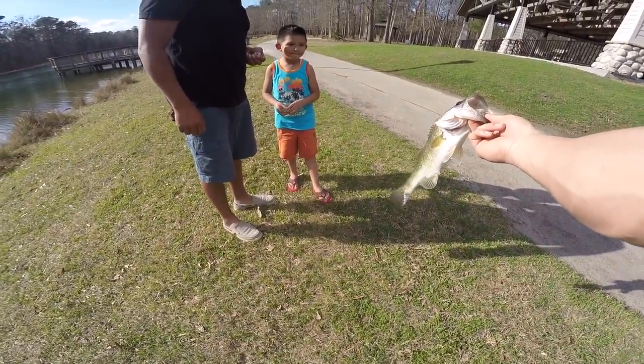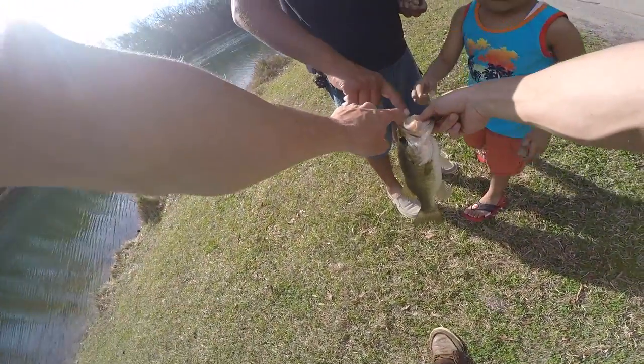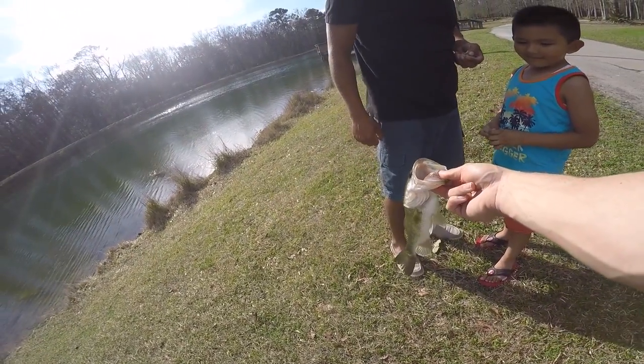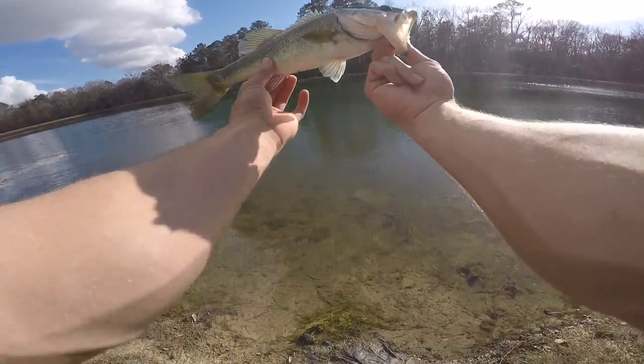See that? It's like sandpaper. Okay, thank you. All right guys, fish number four.